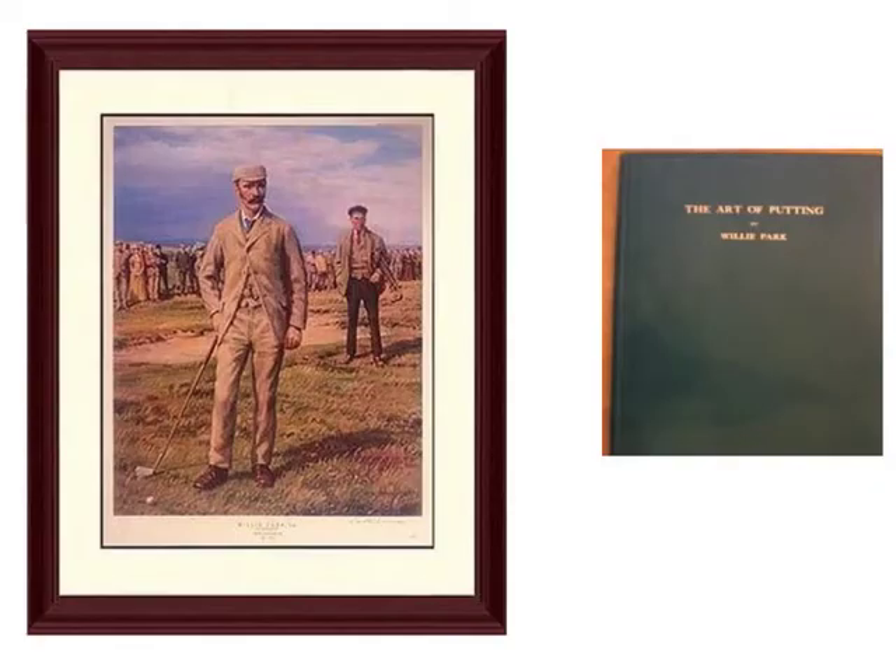Willie Park Jr. was an accomplished golfer in his own right, winning the Open in 1887 and 1889. He was an accomplished putter, which was good because he did not strike the ball particularly well. He wrote his first book on golf, entitled The Game of Golf, in 1896.